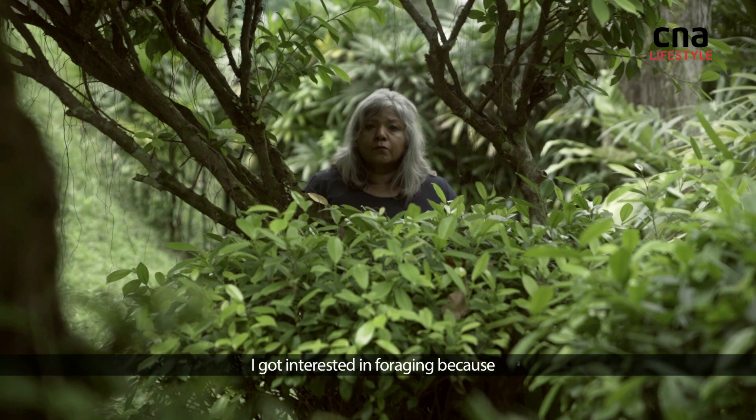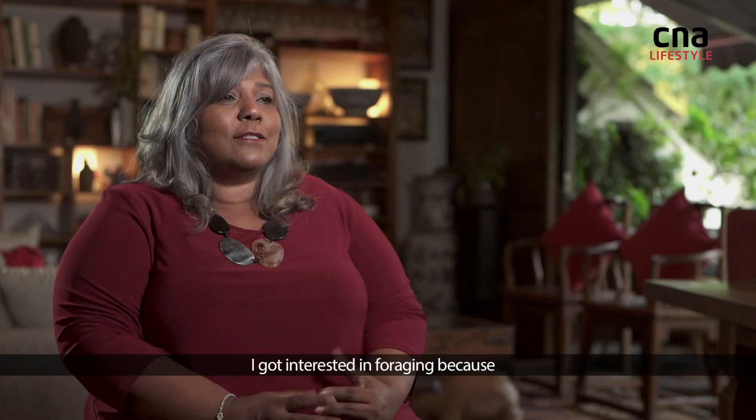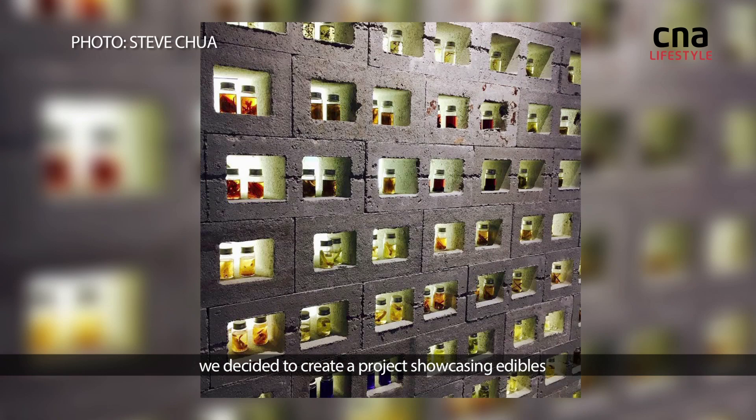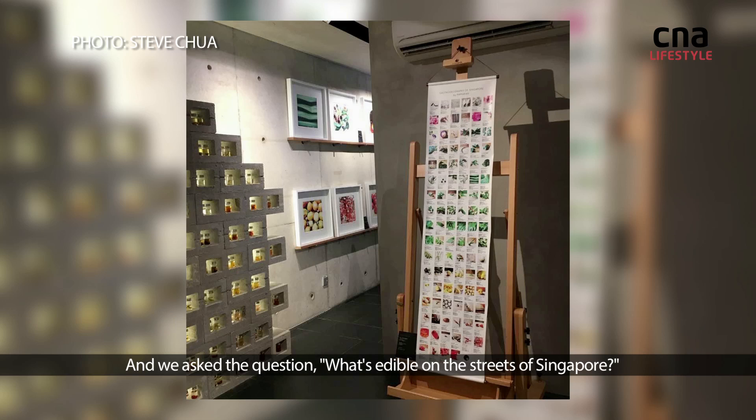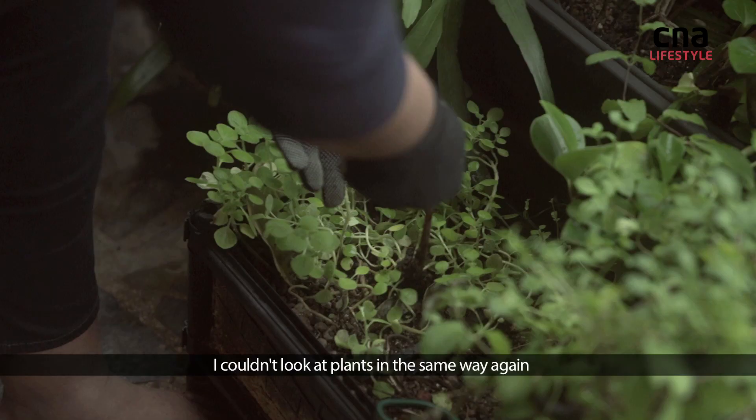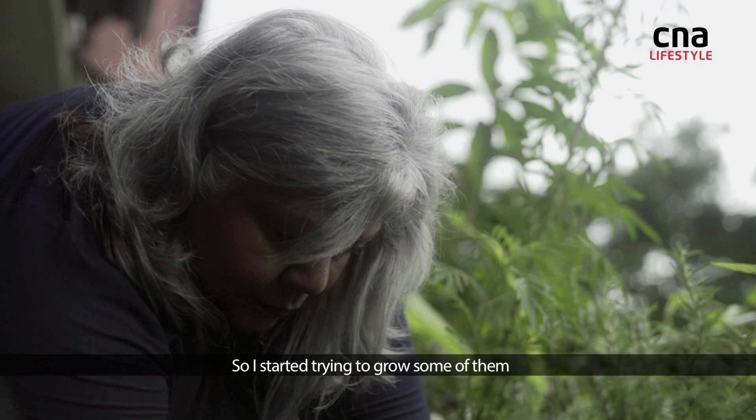I got interested in foraging because we decided to create a project showcasing edibles and we asked the question: what's edible on the streets of Singapore? After that experience, I couldn't look at plants in the same way again, so I started trying to grow some of them.